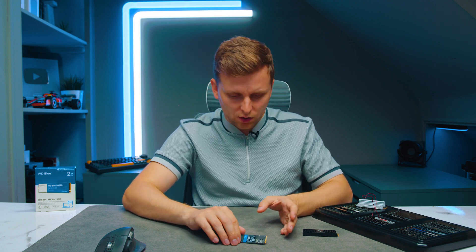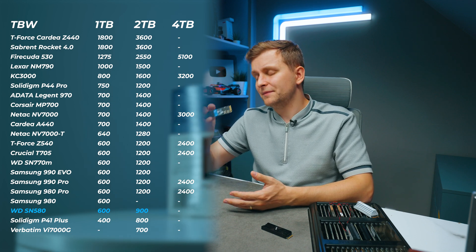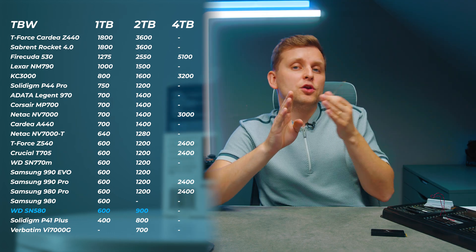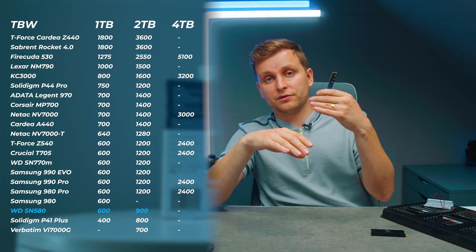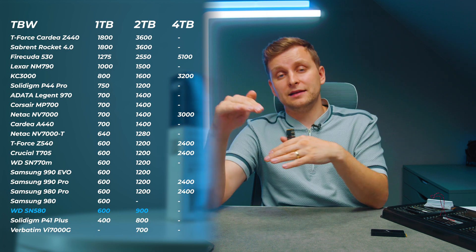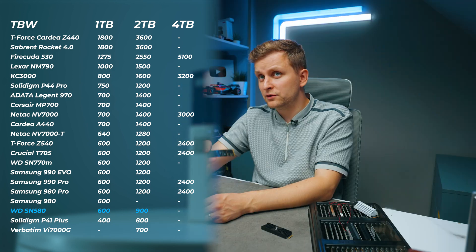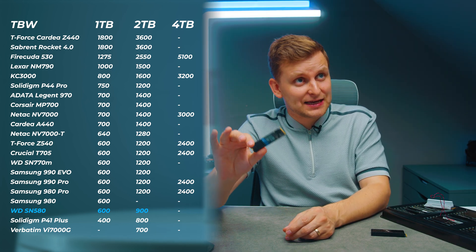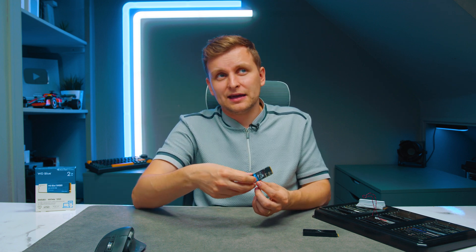All drives have a five-year warranty and a terabytes-written (TBW) spec — think of it like mileage on a car. The 1TB version is rated for 600TB written, and the 500GB and 256GB capacities scale linearly at half that. However, the 2TB version doesn't scale linearly — it's only 900TB written, which is 25% less than what Samsung and higher-end drives like the WD SN770 or SN850x offer. That's a bit of a shame given how affordable the 2TB model is.